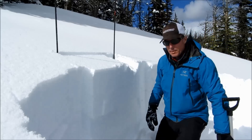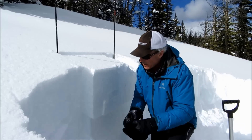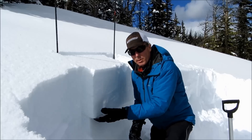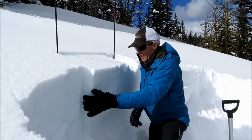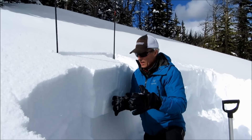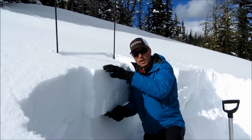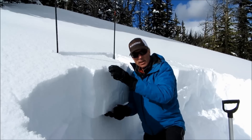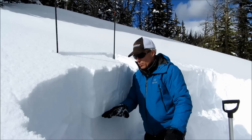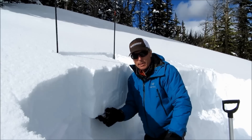So that was an ECT P14, and what we've got here is this layer of surface hoar. It forms a beautiful line in our snow pit, and where we've been able to dig down and see that layer of surface hoar, this is about 35 centimeters down — a little over a foot deep — we're finding really easy fractures on that, and those fractures are propagating.